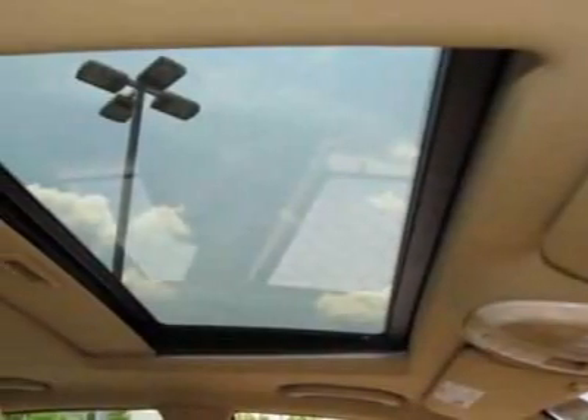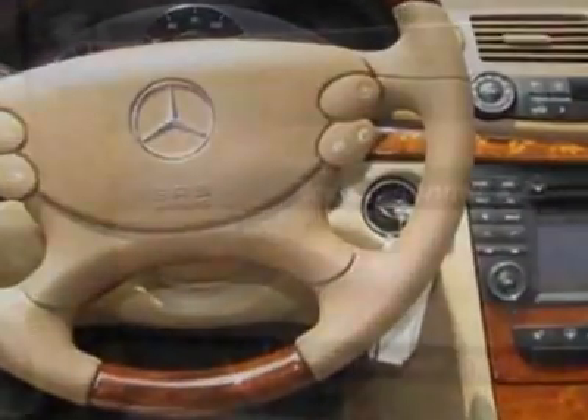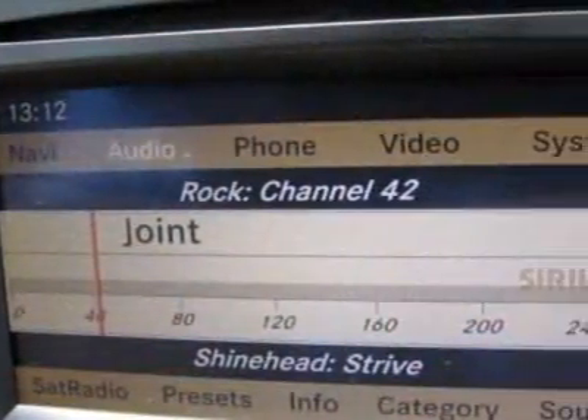Another great feature is that this vehicle uses diesel. Additional options for this vehicle include power driver's seat, auxiliary audio input, sunroof, driver airbag, and heated mirrors.